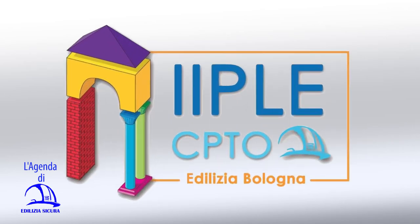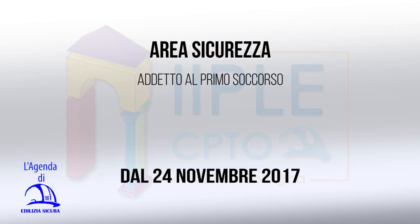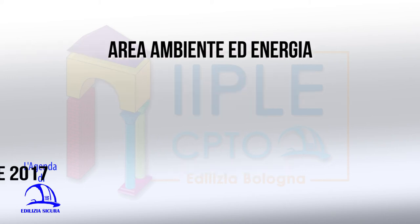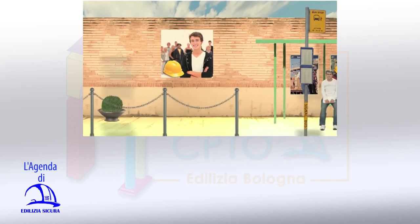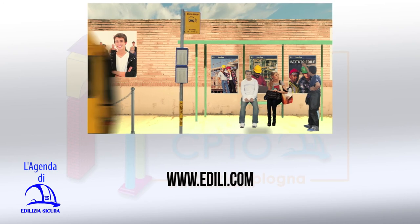Tra i corsi di formazione e aggiornamento a cura dell'Istituto Professionale IPLE di Bologna, per l'area sicurezza segnaliamo: da venerdì 24 novembre 2017 addetto al primo soccorso; da lunedì 4 dicembre aggiornamento per coordinatore alla sicurezza, modulo dodicesimo, per rischio scavi e valutazione del rischio ordigni bellici. Per l'area ambiente ed energia, da giovedì 30 novembre, corso di 50 ore per dirigente di gestione rischio amianto. Per informazioni, corsi e iscrizioni consultare il sito IPLE www.edili.com.